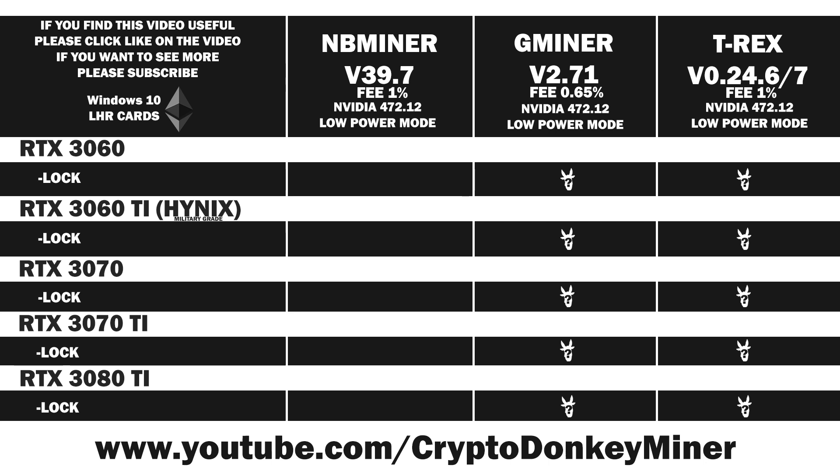Hello my fellow miner. Today we will be testing Gminer version 2.71 in low power mode, as well as T-Rex version 0.24.6 and 0.24.7, as the performance is equal in those in low power mode. Then lastly we will compare them to previous results from NBminer version 39.7 in low power mode. We will be testing the RTX 3060, the RTX 3060 Ti with Hynix RAM, the RTX 3070, the RTX 3070 Ti, and the RTX 3080 Ti. Unfortunately I still don't have an RTX 3080 due to the price here where I live — it costs the same as a 3080 Ti and I refuse to pay that.